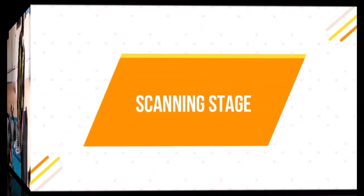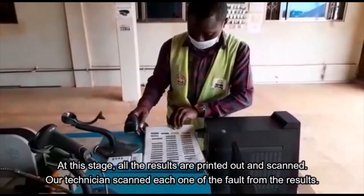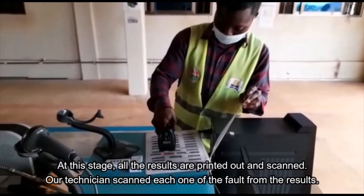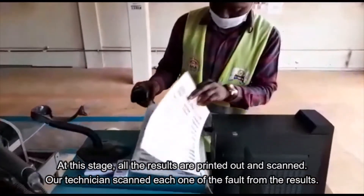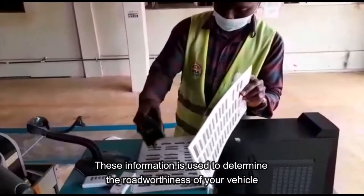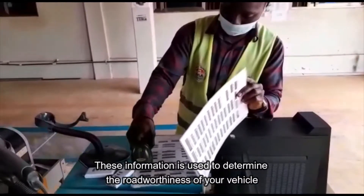Scanning stage: All the results are printed out and scanned. Our technicians scan each one of the forms from the results. This information is used to determine the roadworthiness of your vehicle.